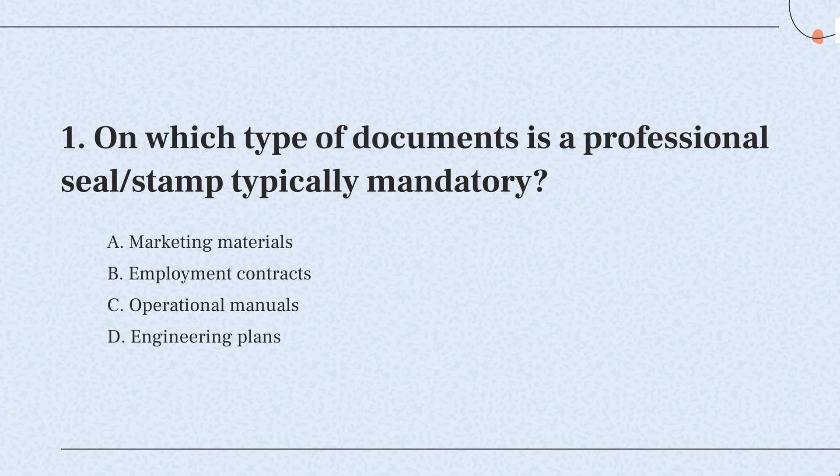So, the correct answer is: professional stamps are typically needed on engineering plans. This shows that a qualified engineer checked and approved these documents, making sure they're up to standard and safe.